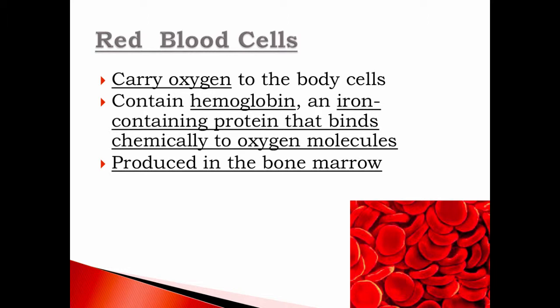Red blood cells are what most people think of when they think of blood. These are the cars — they carry and transport oxygen. All the blood vessels like the arteries, veins, and capillaries are the highways and streets, and the red blood cells are the cars; the oxygen could be like the people. What makes red blood cells able to carry oxygen is hemoglobin, an iron-containing protein that binds chemically to oxygen molecules. Without hemoglobin, you would not be able to bind oxygen.